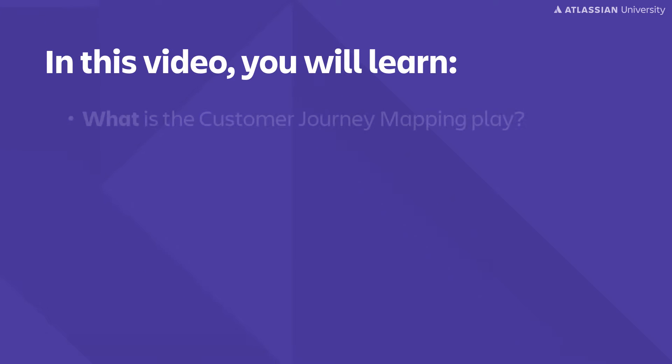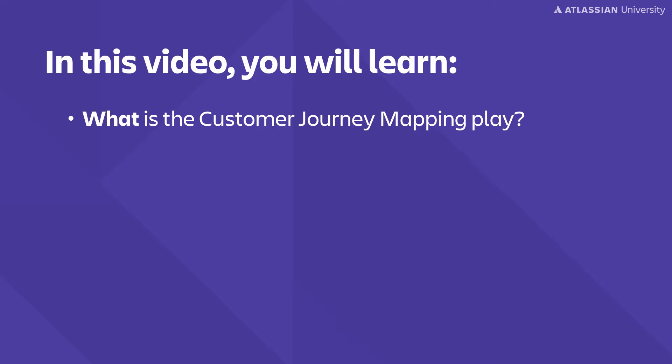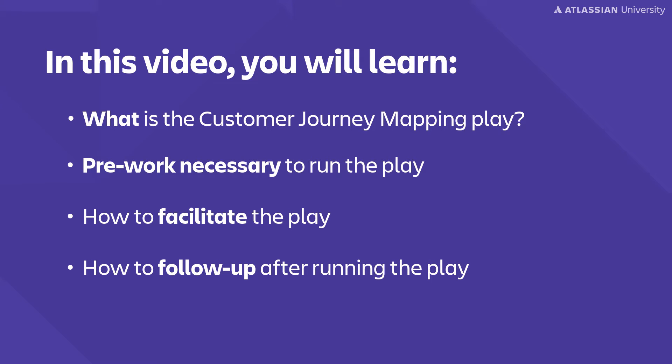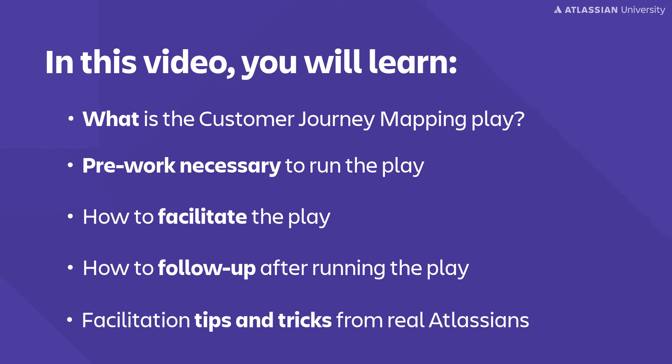In this video you're going to learn what is the customer journey mapping play, pre-work necessary to run the play, how to facilitate the play, how to follow up after running the play, and expert facilitation tips and tricks from Atlassians.